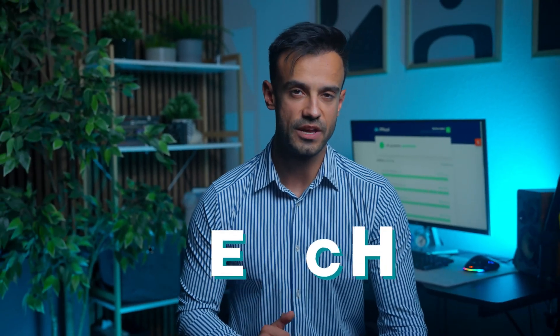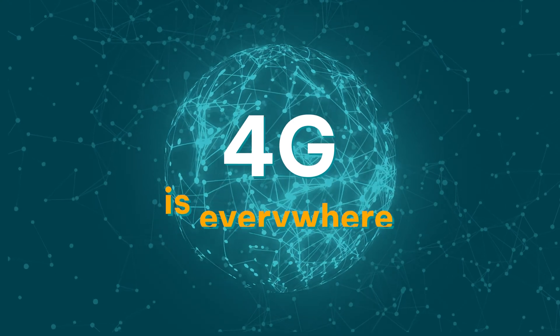Now let's talk about reach. We already know that 4G is everywhere, with most corners of the world having extensive coverage. 5G, on the other hand, is expanding rapidly. As the infrastructure develops, the availability of 5G will grow, offering people across the globe access to its capabilities.